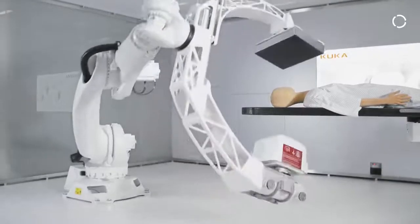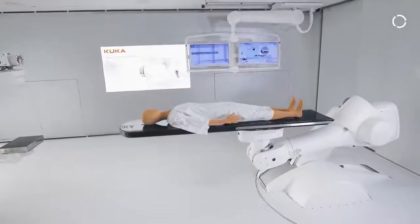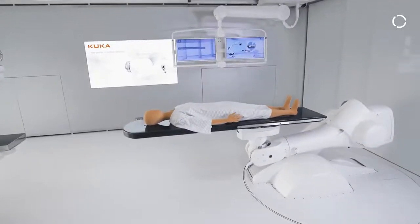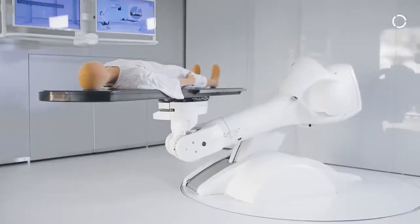On the right side you can see a customized robot that has been lowered into the floor and has been adapted so that the patient table could be mounted on it for patient positioning during a therapy.